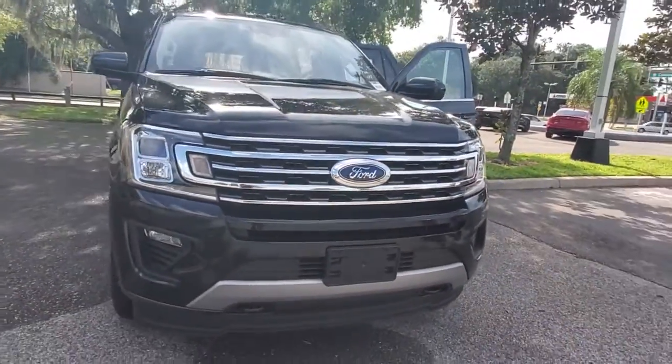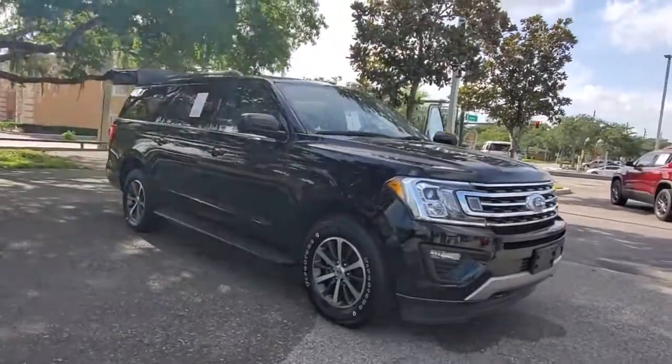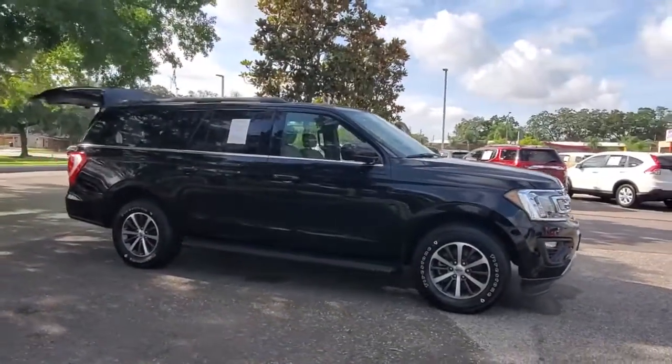Look no further than the 2018 Ford Expedition Max. This vehicle still has fewer than 50,000 miles on the clock, so it won't last long.